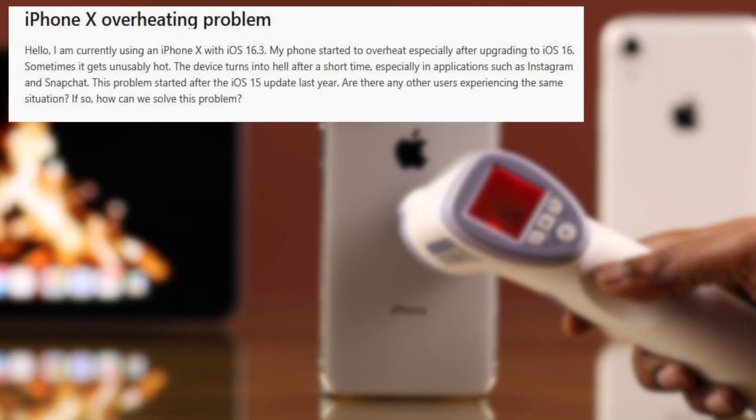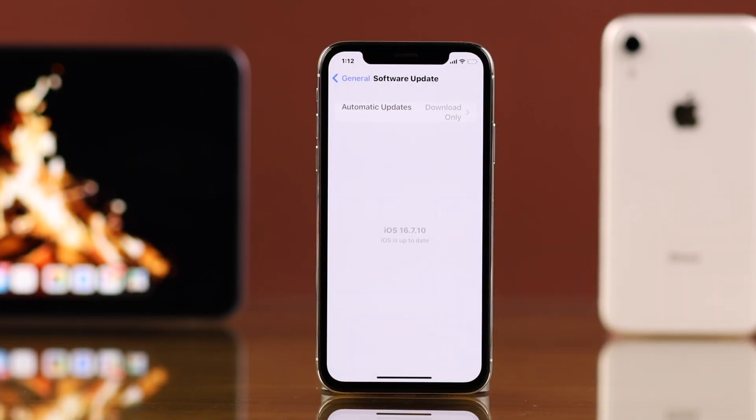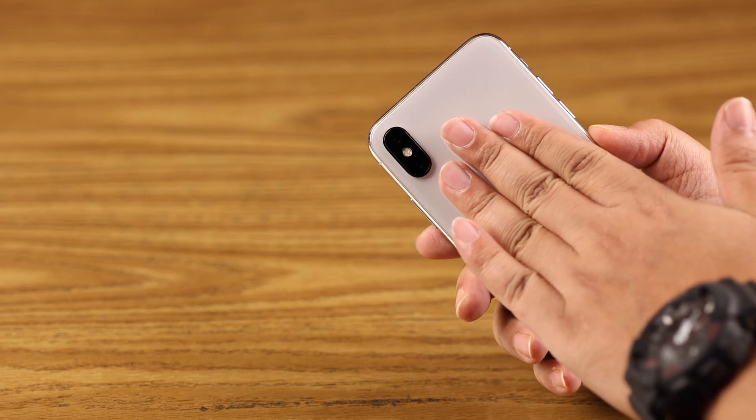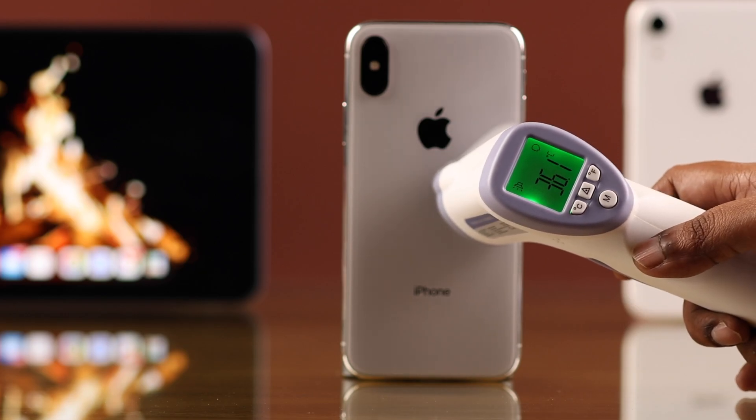Does your iPhone X get too hot or warm, either randomly or after an iOS update? If you're also having frequent overheating issues, don't worry — we have made this guide full of tips and tricks on why this happens and how you can fix this issue.